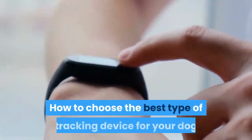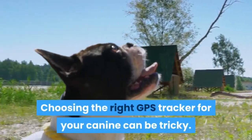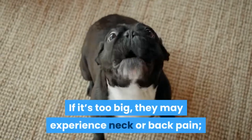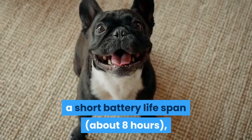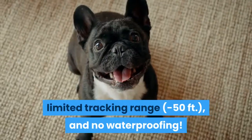How to choose the best type of tracking device for your dog? Choosing the right GPS tracker for your canine can be tricky. If it's too big, they may experience neck or back pain. If it's too small, there are three problems: a short battery lifespan of about eight hours, a limited tracking range of around 50 feet, and no waterproofing.